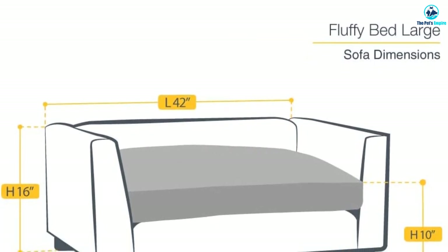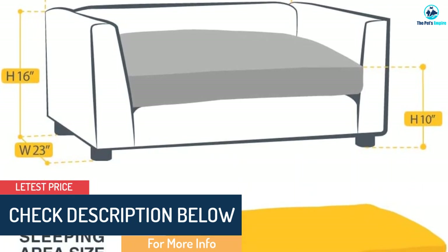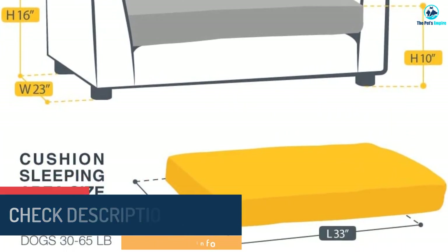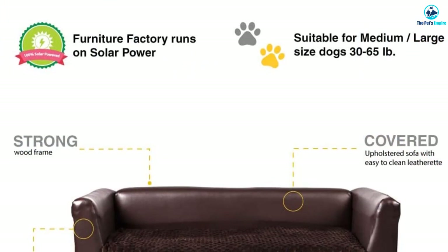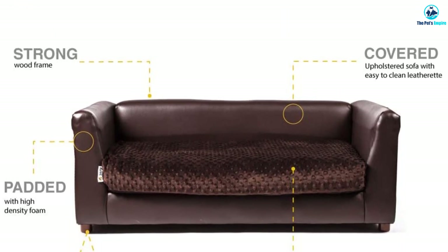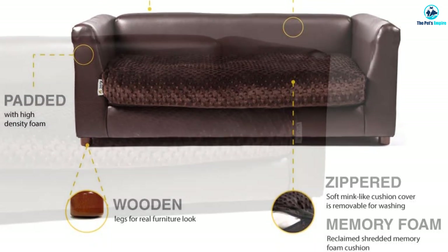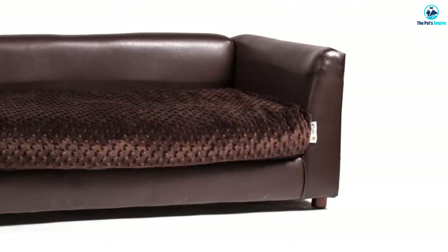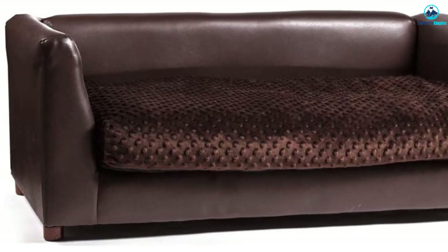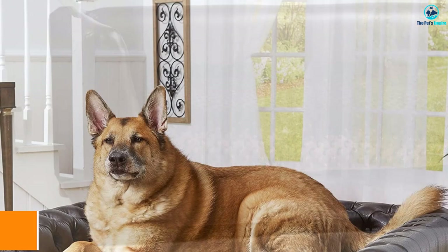The small is 23 L by 17 W by 12 H inches with a sleeping area of 12 L by 16 W inches. The medium is 28 L by 20 W by 12 H inches with a sleeping area of 17 L by 20 W inches. The large is 42 L by 23 W by 16 H inches with a sleeping area of 20 L by 33 W inches. The small handles pups up to 12 pounds, the medium up to 30 pounds, and the large up to 65 pounds.